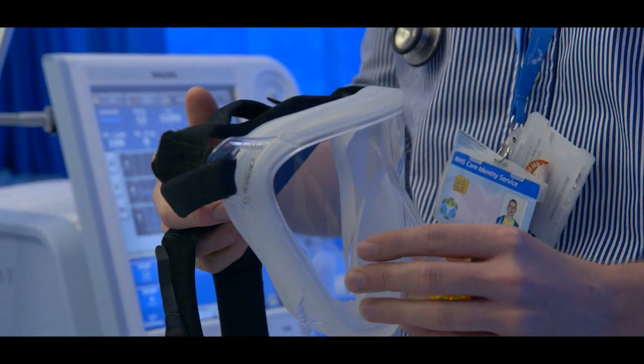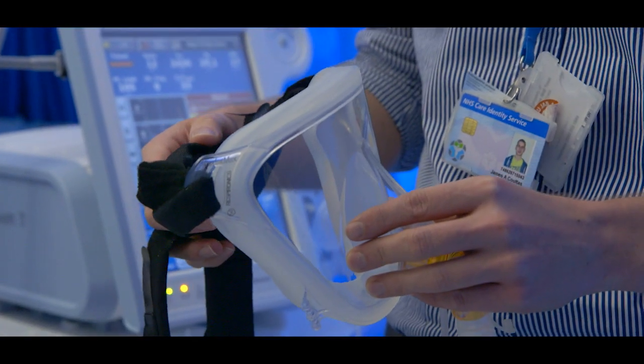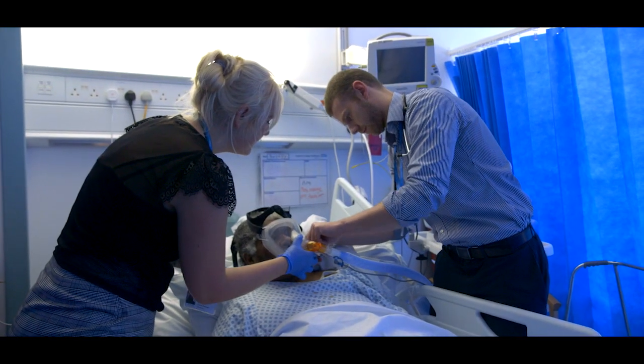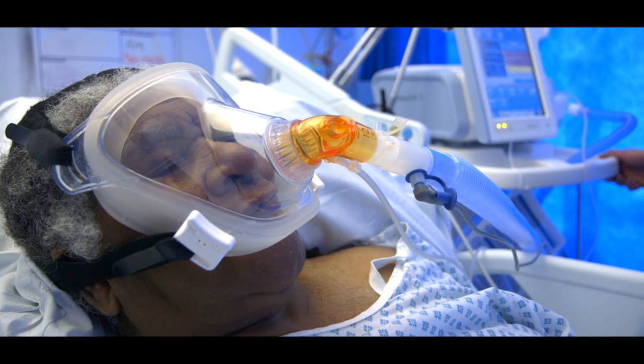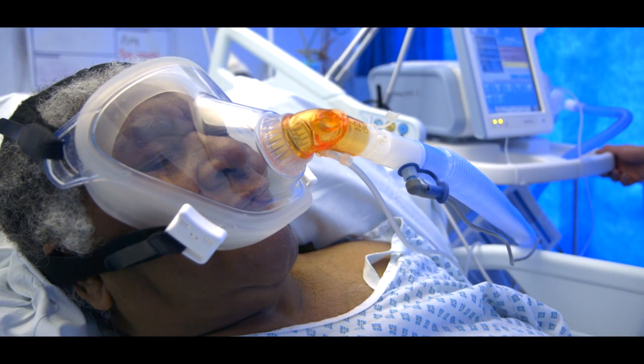Non-invasive ventilation, or NIV, is a treatment that we use to treat respiratory failure and breathlessness. NIV isn't always comfortable and when you're suddenly very unwell it can be quite scary, but when we get it right, NIV can really help to relieve the symptoms of breathlessness and it's very successful at making you feel better. We have made this video with the help of our patients to try and help you to understand what it might be like if you or someone you know ever has to have acute NIV treatment.